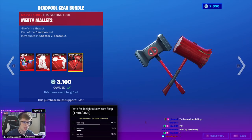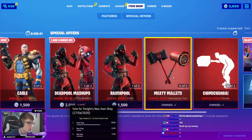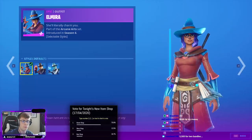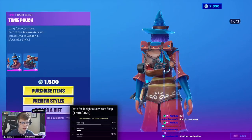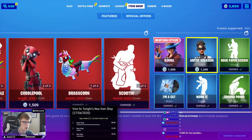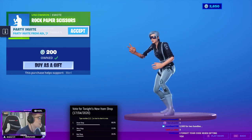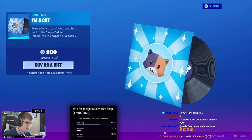If you guys are picking anything up, feel free to use code MIRL — make sure to let me know. Elmira is still here with a Tone Pouch back bling, very nice skin. Octix Assassin still here — 5,000 V-Bucks. It's going to definitely dent a few of our wallets, I guess.